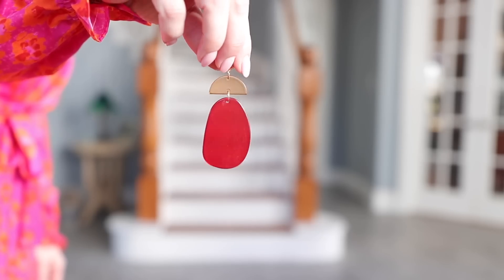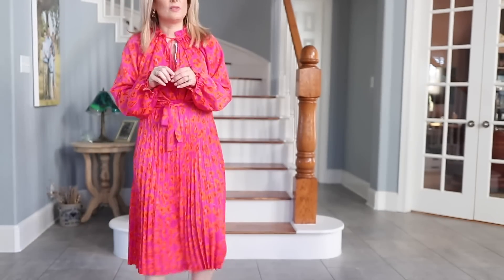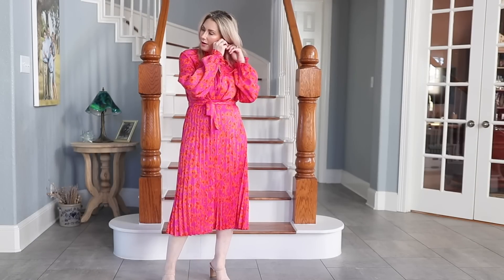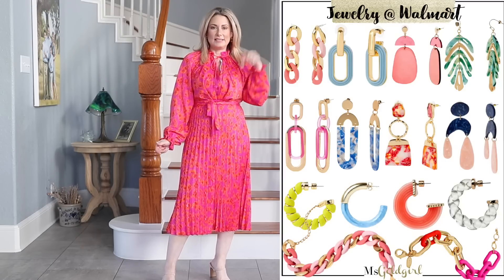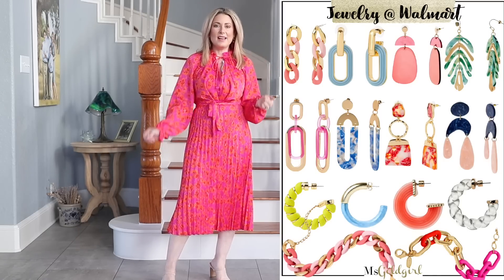Speaking of fun colors, you have to check out these earrings. These are acrylic, maybe resin — red and orange with a little gold bead and gold metal at the top. They are light as air and so fun. If you've been wanting to wear statement earrings but worried they'd be too heavy for your earlobes, rest assured these are so fun. I could have done a whole video just on the earring selection that came out this month — I'll link three or four more options in the description box. They're all $15 or less.